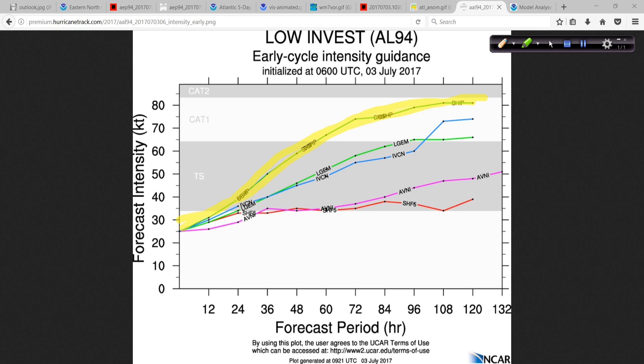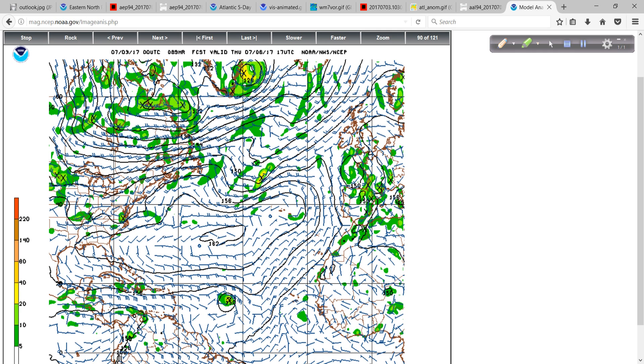Some of the other modeling — this is very limited because this came out in the overnight hours shortly after it was designated as 94L — the IVCN, which is the intensity consensus, shows steady strengthening. Will that happen? We'll see. I think this system has quite a bit going for it, so we'll see what happens.